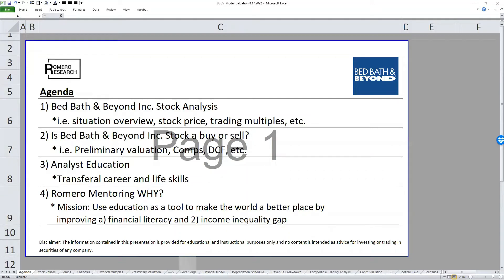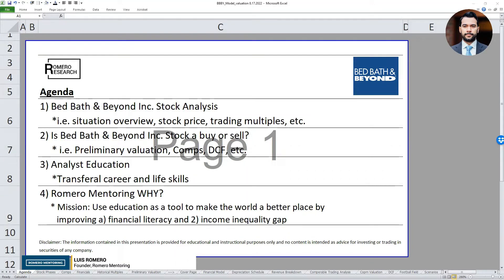All right folks, and welcome to another stock analysis workshop. Today we're going to analyze Bed Bath and Beyond. The company has increased significantly over the last couple of weeks, and I want to apply our usual process of evaluating a stock the way we do in our analyst training programs.